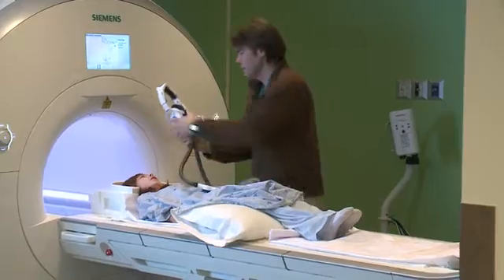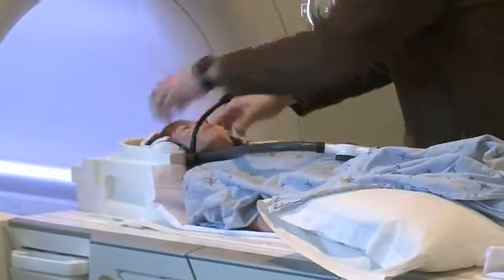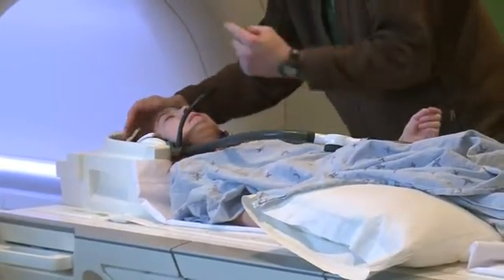He is blind in his right eye from a tumor. He has a paralyzed vocal cord, a paralyzed esophagus, and part of his soft palate is paralyzed as well. On this day, Devon is in CHEO's new magnetic resonance imaging scanner.